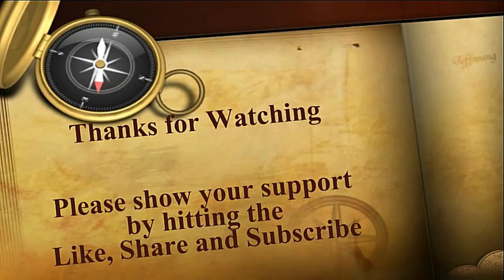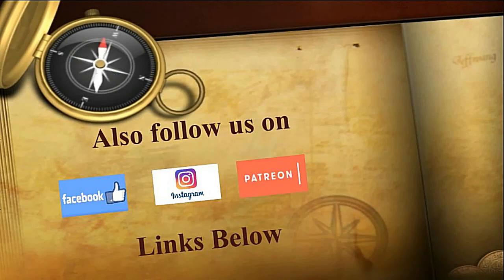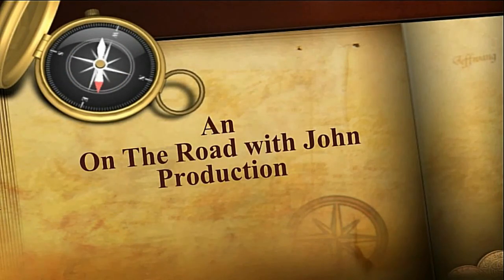Anyway that's it for this video. If you liked it then hit the thumbs up down there and consider subscribing — that really helps the channel out. And until next time, happy travels. Bye.